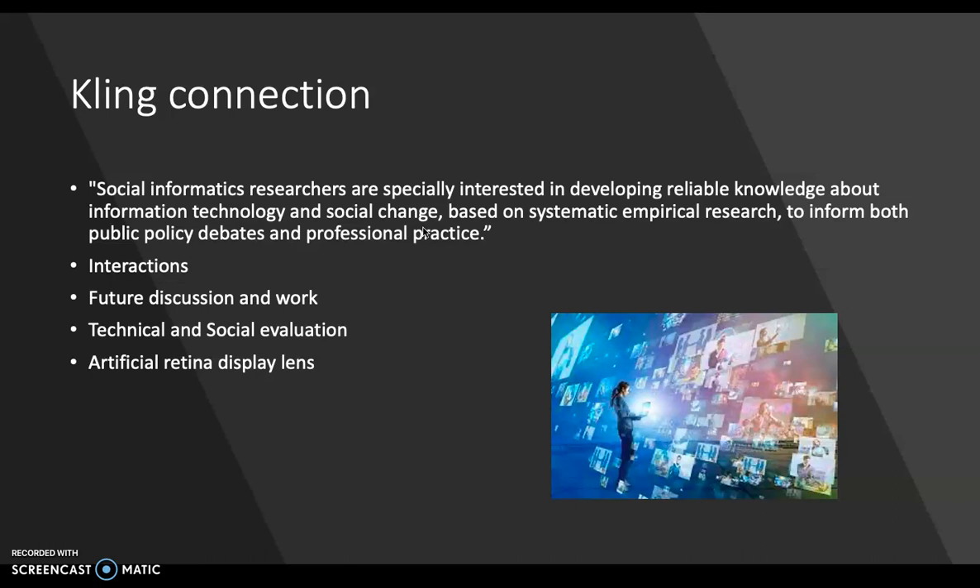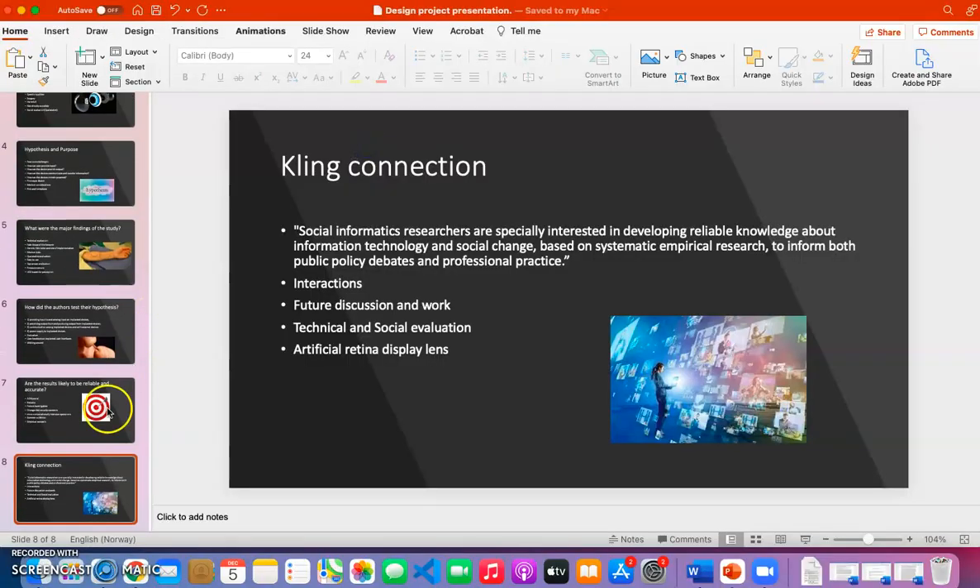What has been found and discussed in this research study especially shows how implanted user interfaces could become a reality in the future. You can see in both the technical evaluation and in the social evaluation just how they use empirical research that can help improve future work and discussion when it comes to bodily implanted interfaces. The social researchers' work is something that I could also use for future work and discussion in developing an artificial retina display lens.